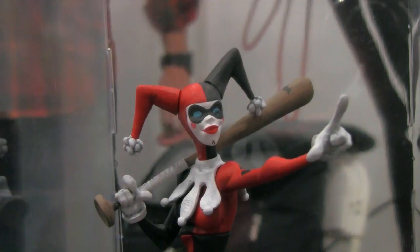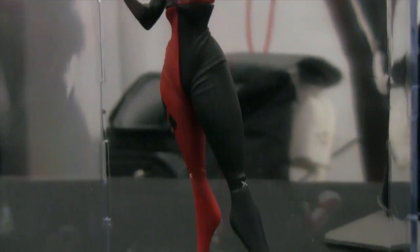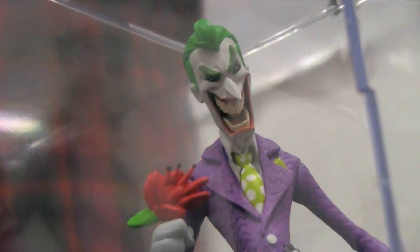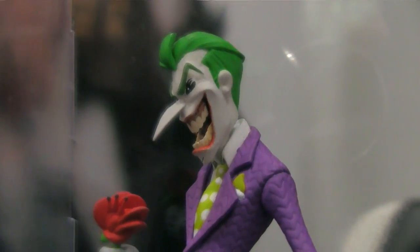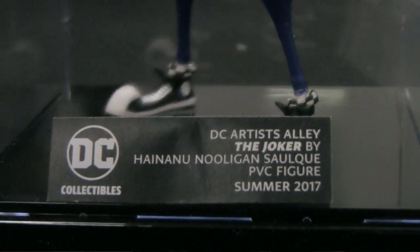Working with these artists has given us a chance to come into this playground where all these other cool creators are. There are a lot of artists around here that we'll be looking for to add into this line — artists outside the norm of who we usually use for standard comic books. It's kind of like a proving ground for new talent. We have other artists we're going to be talking to, and we're going to be releasing these in groups of three. Each artist gets three characters to choose from, then they apply their own spin to it.